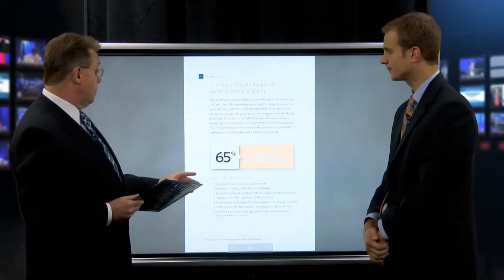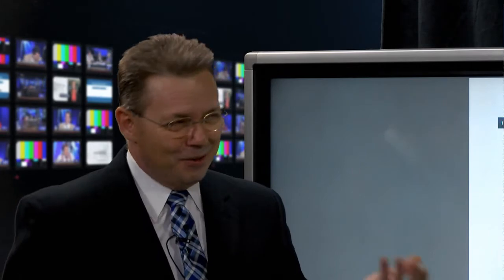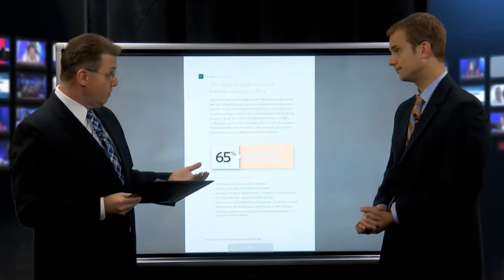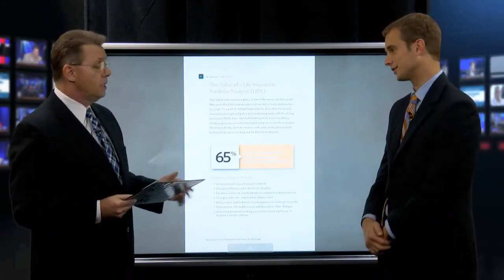When reviewing a policy, clients can often either increase the benefit or lower their premium commitment. Typically, clients choose to reduce or eliminate the premium. Many say they're at a phase of life where they don't want to pay this premium anymore — they'd rather leverage what they've already put in to the max and use their cash flow for lifestyle or other purposes. This is also a great prospecting tool: even a newly written client's policy should be reviewed.